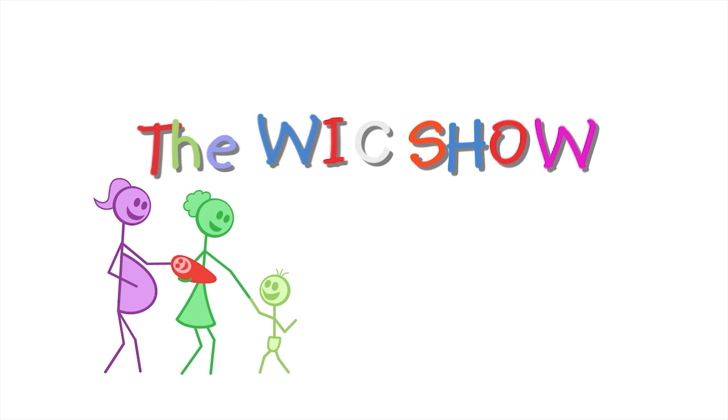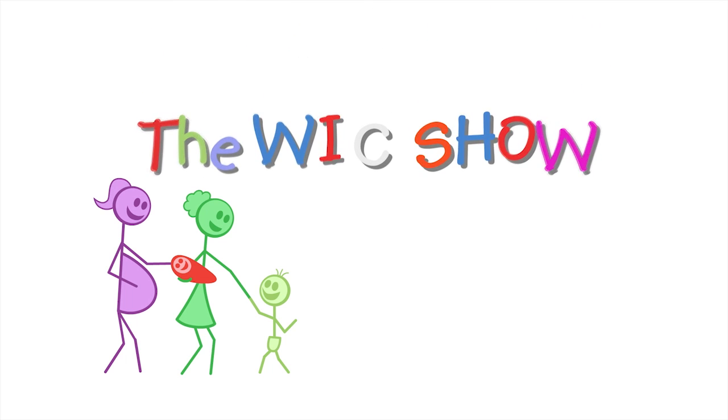WIC is the best. WIC es lo mejor. El programa de WIC. The WIC Show.